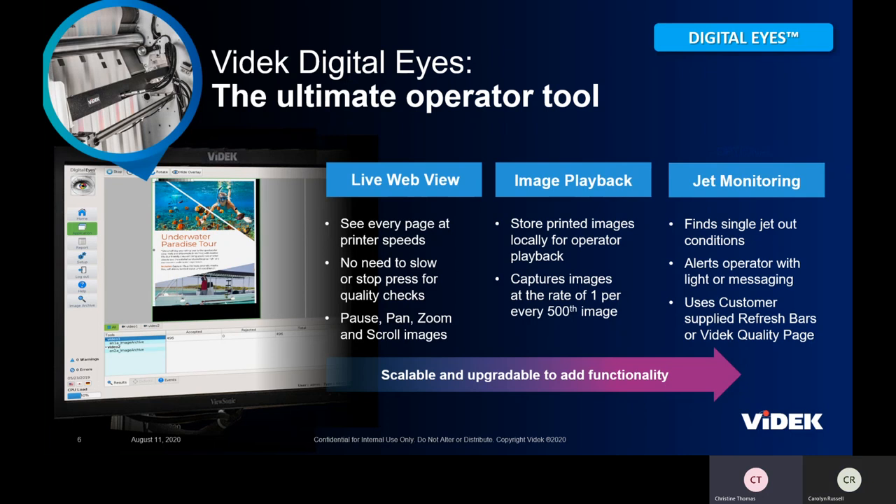First we're going to look at DigitalEyes. This is our entry-level product. It provides cameras inside your press and gives the operator a live view of the web so they can see every single page at printer speed. The advantage is that the operator can look at the output while it's being printed — pause on images, pan, zoom, scroll — doing that manual check they'd otherwise do when the printer slowed down or stopped. They can do it live while the printer's running, with no need to stop the press.